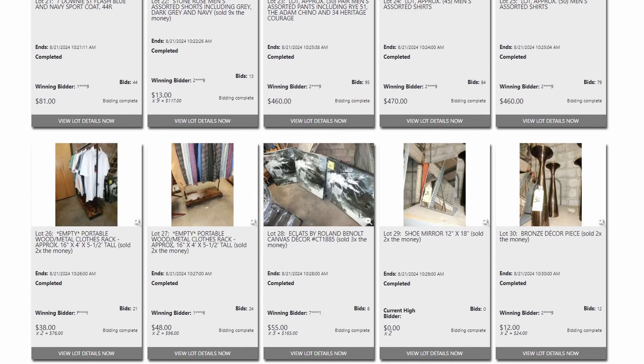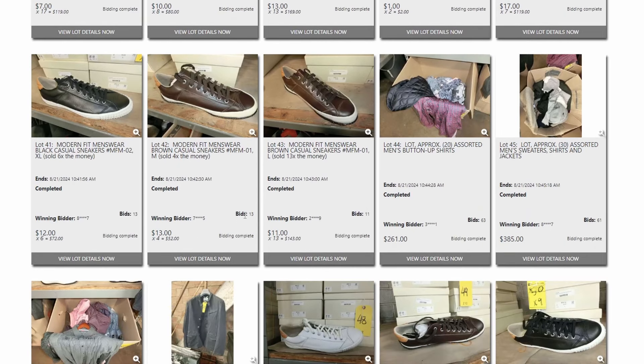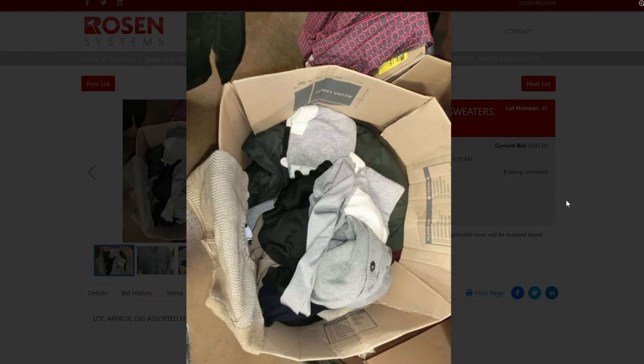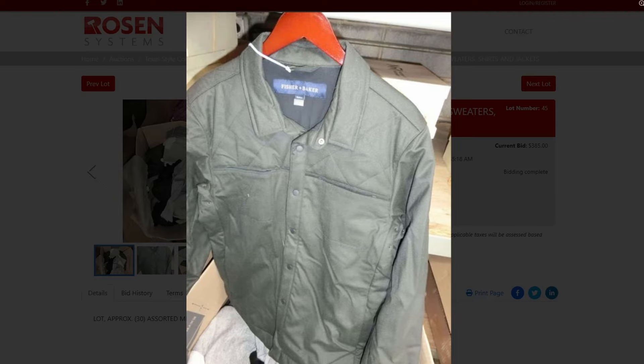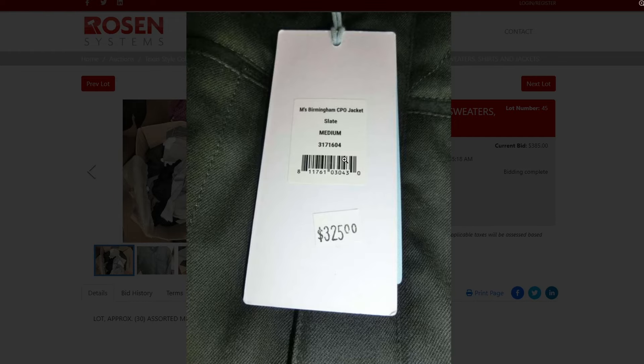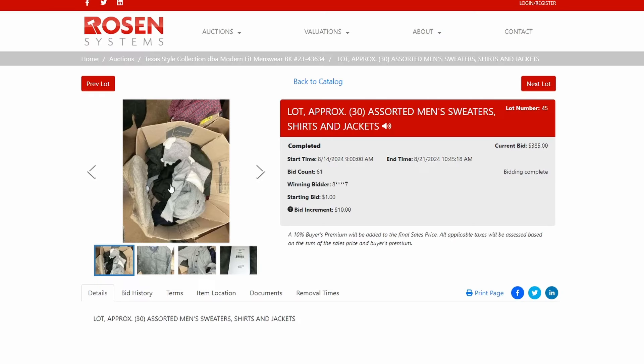With Rosen Systems, I know from talking to them that they hate selling clothes. So when they come across boxes of clothes, they just throw them in and guess. We ended up winning lot 45 for $385. It had only four pictures — a Fisher & Baker CPO jacket visible. The reason I bid on it was that when we inspected this box in person, it was way too big to only have 30 items. We ended up getting 49 pieces for that $385.